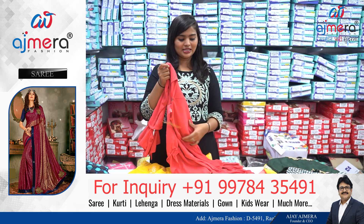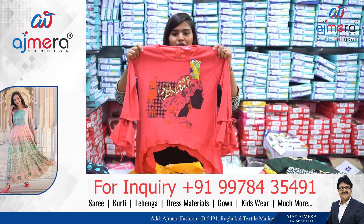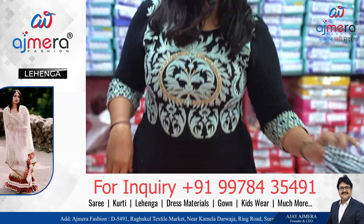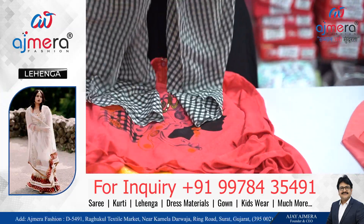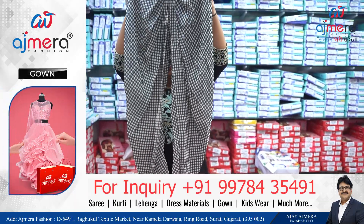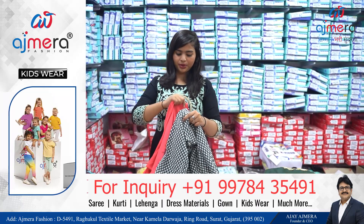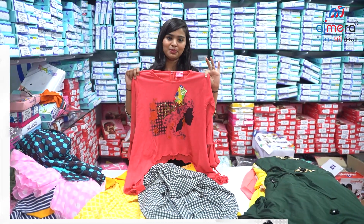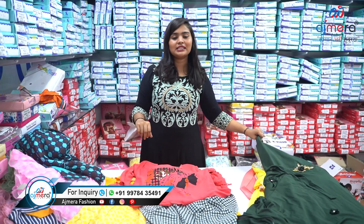I want to show you one more fancy collection — this fancy top is pretty, fancy, and elegant. It is coming with this fancy bottom. Look at the bottom — it's a unique piece with a dhoti look, coming with the fancy top. Isn't this pretty?